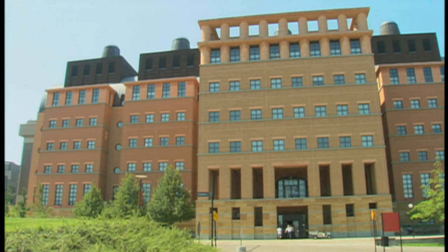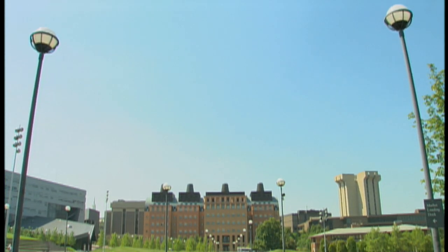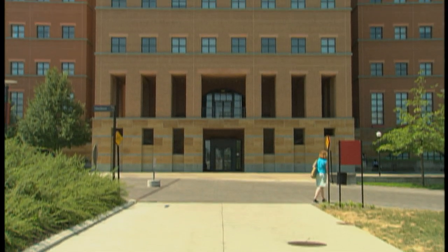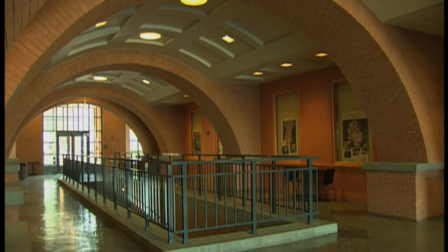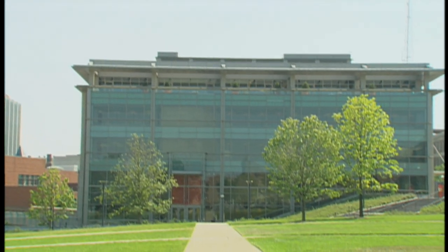That is the Engineering Research Center. You get a great view down what's left of University Avenue, which leads you right to the entrance at multiple levels of the Engineering Research Center. It has great spaces inside, with beautiful materials that complement but do not duplicate the materials, the style, and proportions of the older buildings on campus.